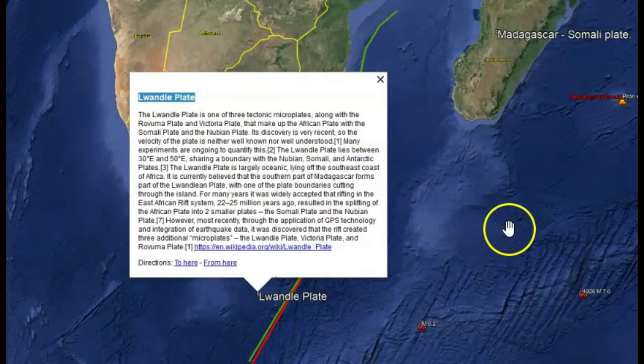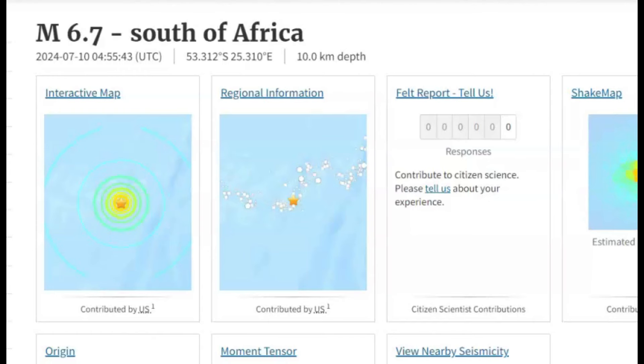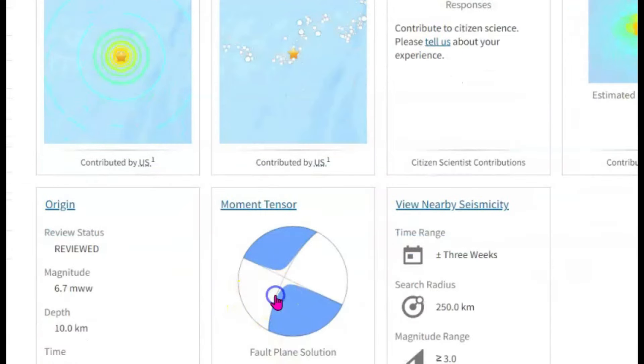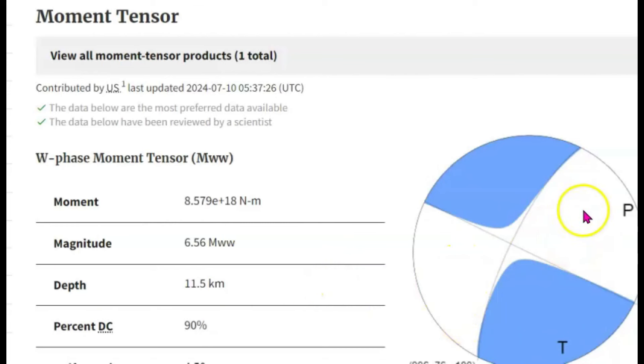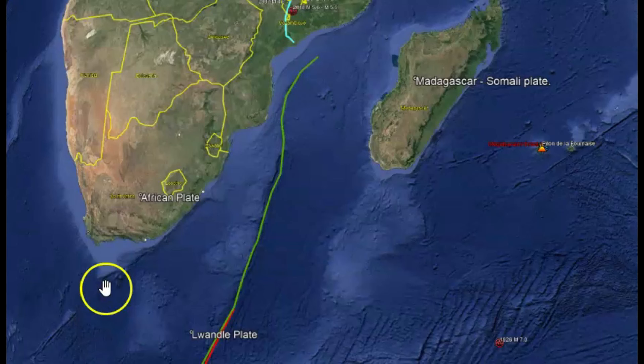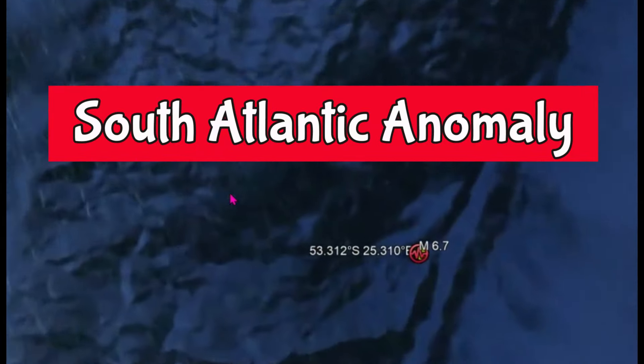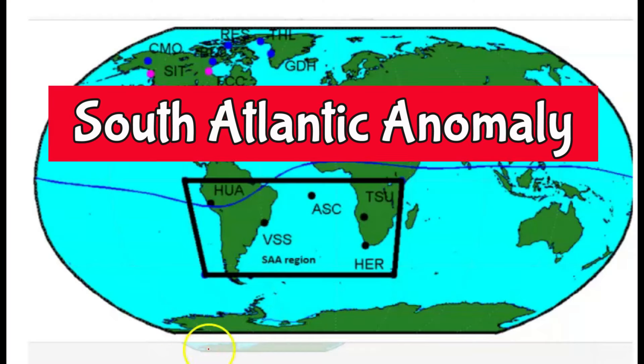It actually goes all the way up to the southern part of Madagascar. Going to USGS — I want to show you the Moment Tensor Ball. We got a spreading that's going on. You can see how tension is applied going south. The first wave of the earthquake came from the east. This earthquake also occurred in the area of the South Atlantic Anomaly. I'm going to bring it back down to where this earthquake occurred and show you a map of the South Atlantic Anomaly.